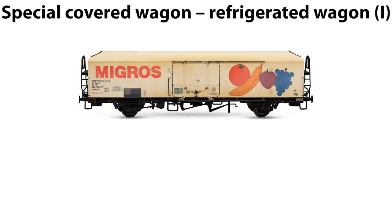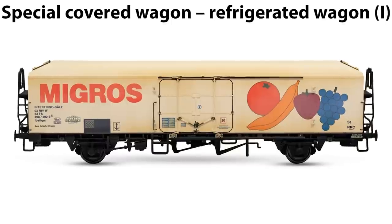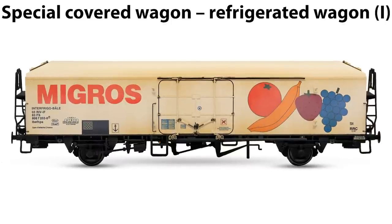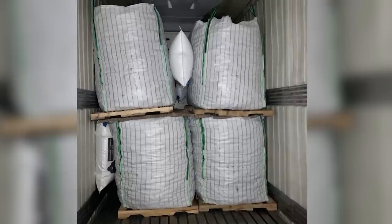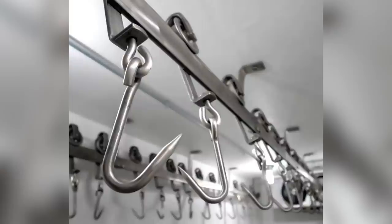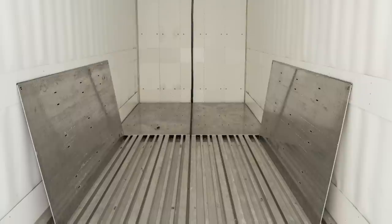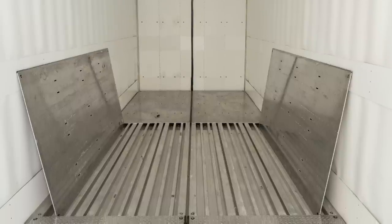Let's move on to refrigerated wagons. Refrigerated wagons are used for the transport of goods which require special temperature conditions, such as food. These wagons are capable of keeping a constant temperature inside, naturally or artificially. All refrigerated wagons can have built-in hooks for hanging meat, floor grills to protect goods from spoiling, as well as fans.